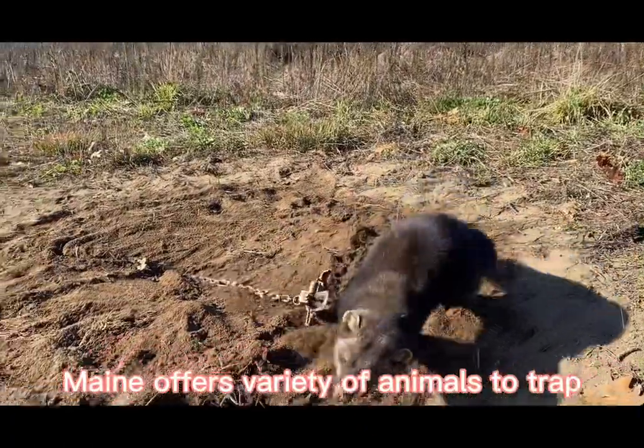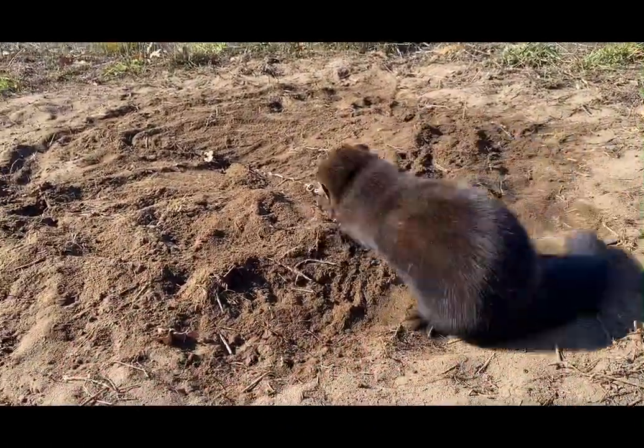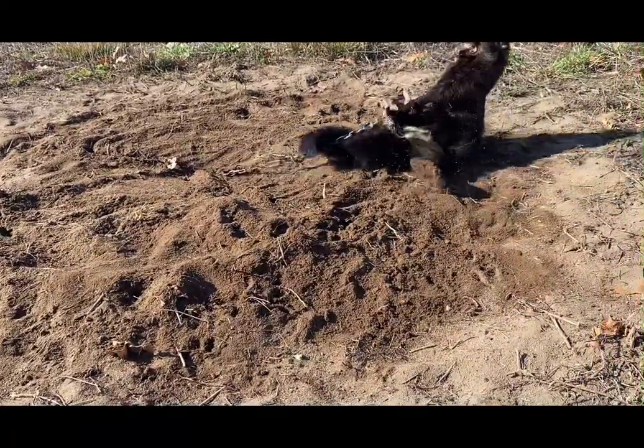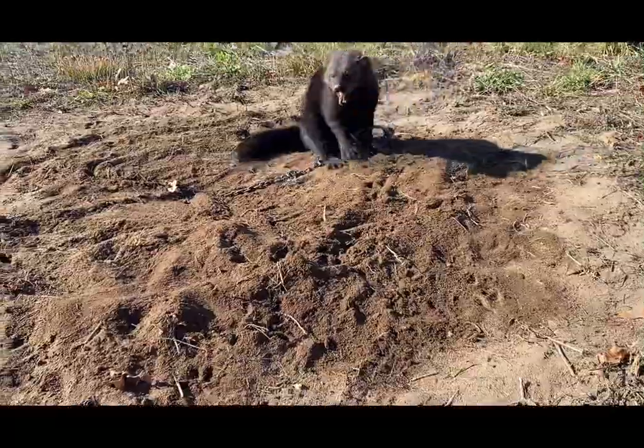Here's a nice fisher, caught in a dirt hole set. This set here has already caught a red fox and a gray fox.